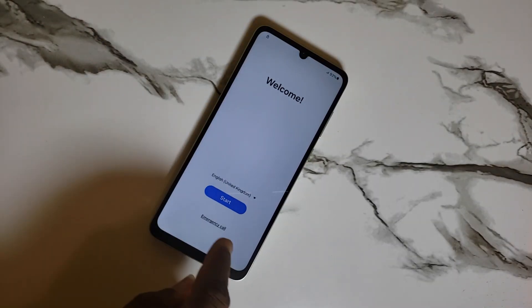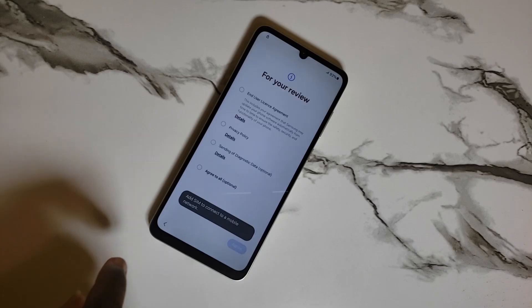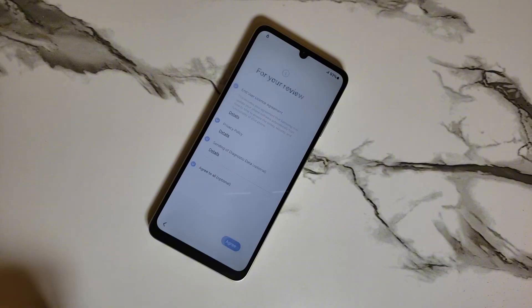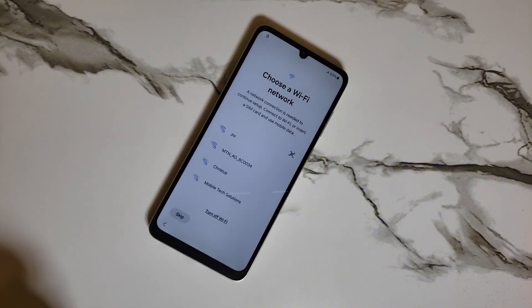Hello, is your mobile phone locked to factory reset protection, usually known as FRP? Then be rest assured you are in the right place. In this video today, I will show you the best method to unlock your mobile phone. Ensure to follow the step-by-step guide provided. Thank you.